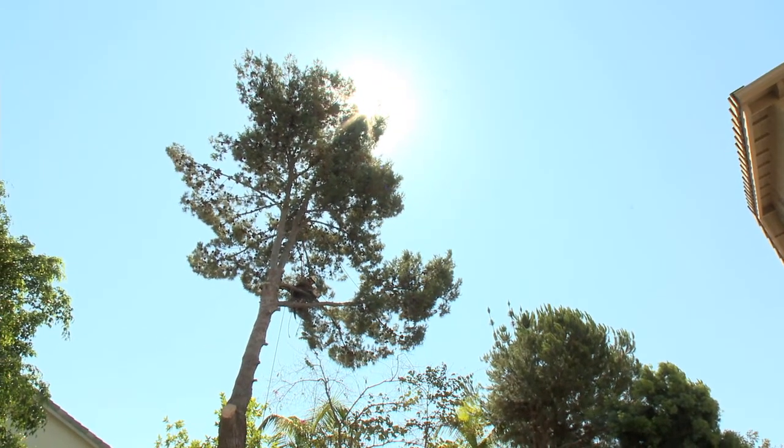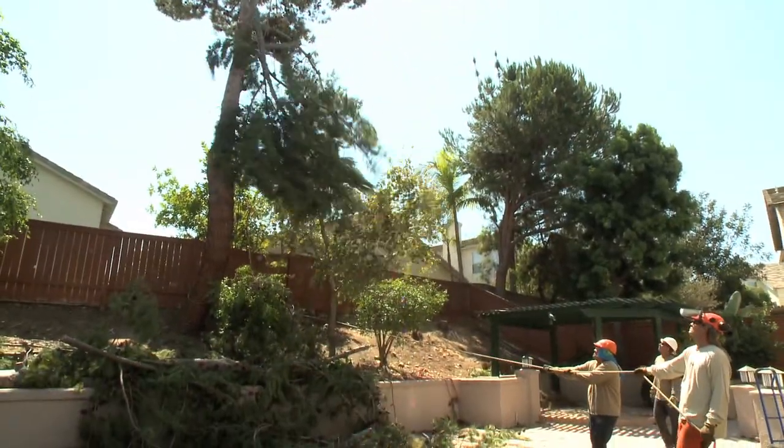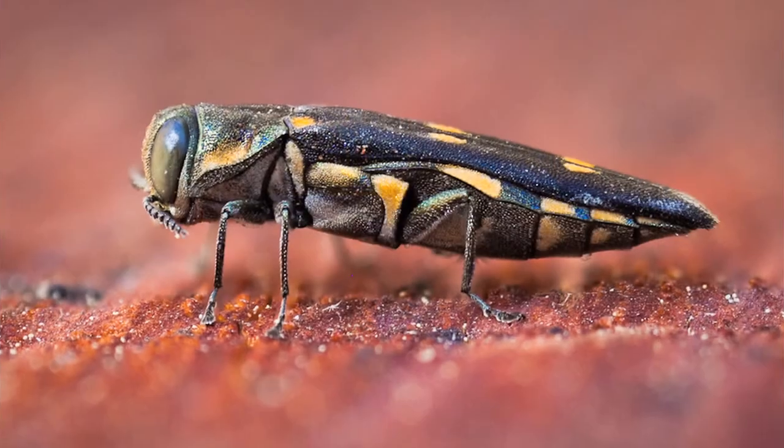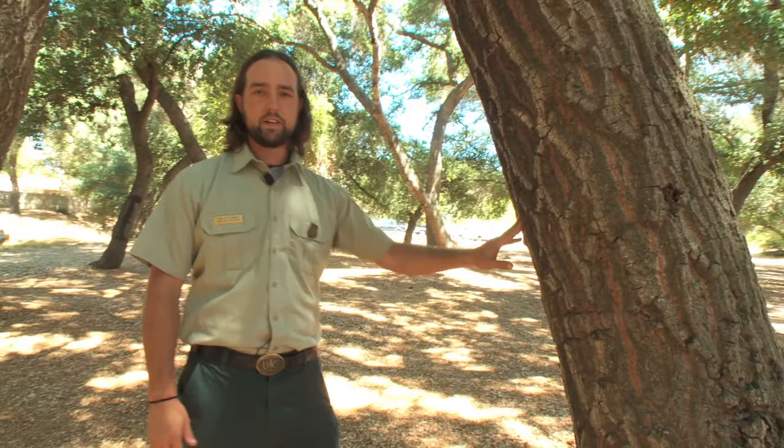Because Jeff deals with all kinds of trees in his business, it's important for him to know about a beetle that's attacking oak trees and killing them. It's called the gold-spotted oak borer, or GSOB. It's exotic to California — we think it's native to southeastern Arizona.